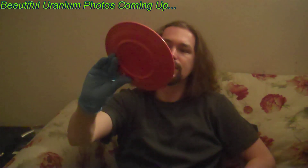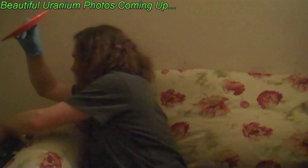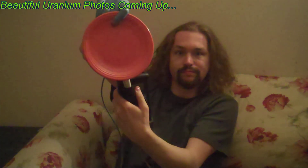Consider this plate from the 1930s, 40s. It contains uranium oxide. You know this because when a Geiger counter comes near it, it goes crazy.